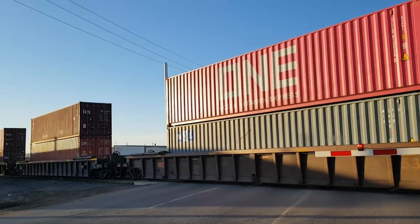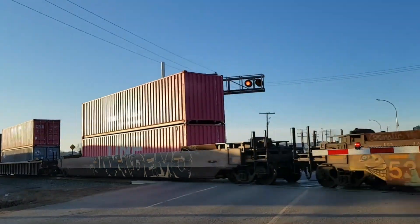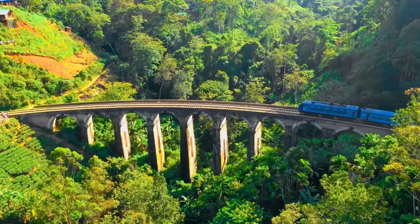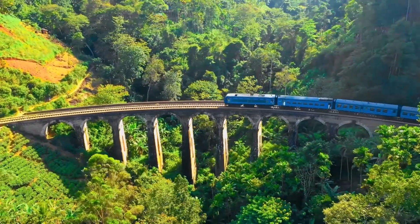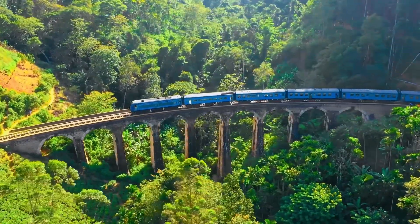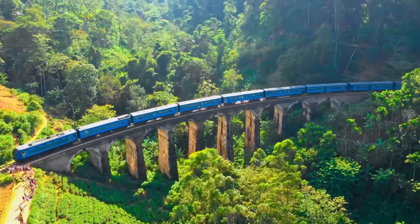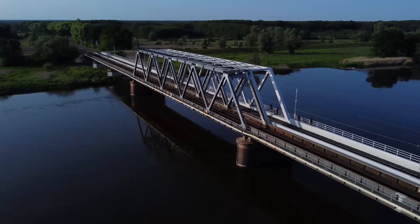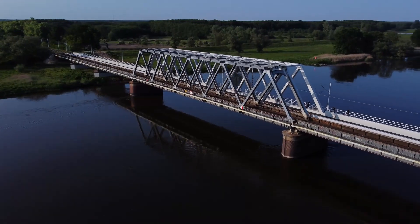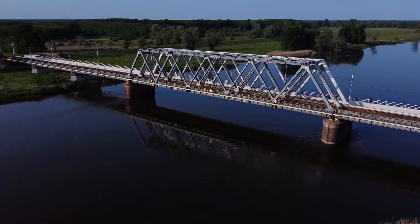Imagine the raw power of a mile-long freight train, a steel behemoth weighing thousands of tons, hurtling across a seemingly delicate bridge. We are talking about railway bridges — a spectacle of engineering, a testament to human ingenuity. But how does this seemingly fragile structure withstand such immense force, day after day, year after year? This isn't just about steel and concrete. It's a symphony of physics, material science, and design techniques. Let's see how railway bridges carry heavy loads in this video.